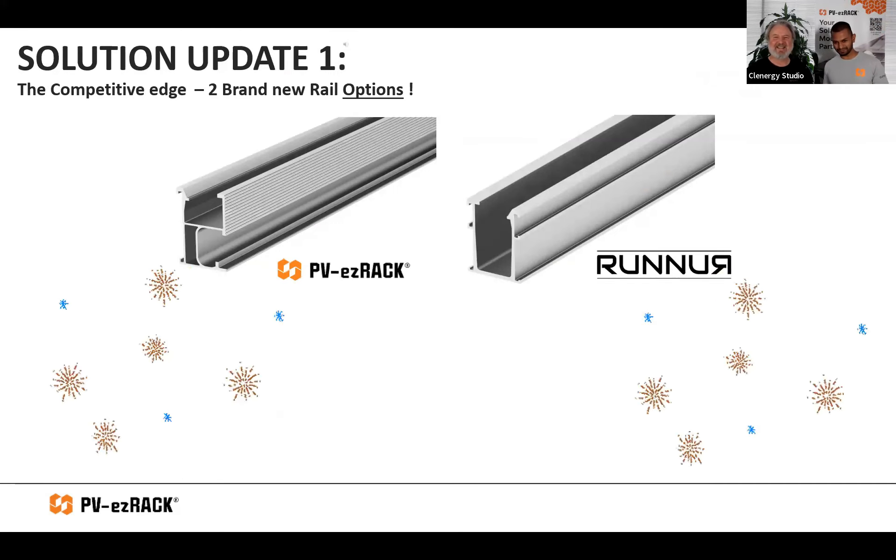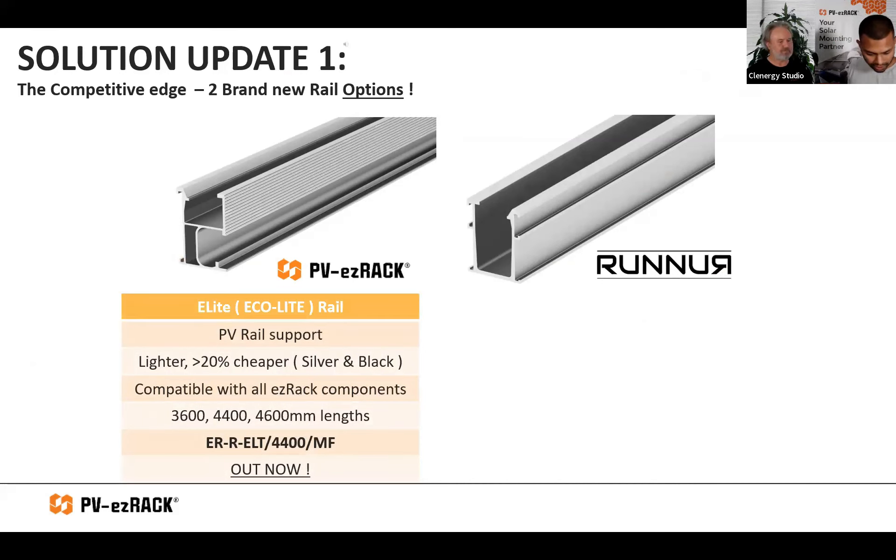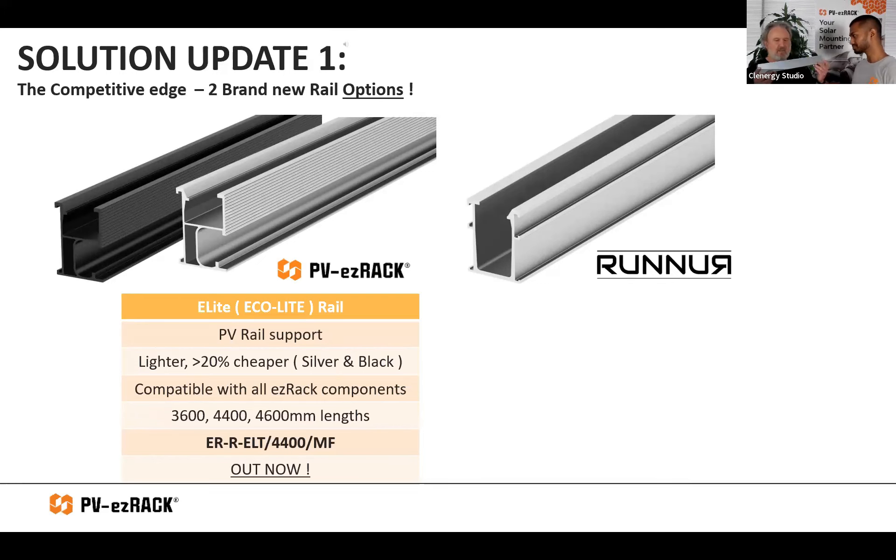On the left we've got the new PV Easy Rack Elite Rail — I've got a sample here. It's a lighter version of our Eco Rail, it's more than 20% cheaper, it comes in silver and black. The best part is it's compatible with all our current PV Easy Rack frames — your spicers for the Eco, your mid and end clamps, your universals — they're all compatible with this same channel. So from an installer or wholesaler point of view, it's a seamless switchover. And going back to the Z module — that module still works with the Elite Rail too.